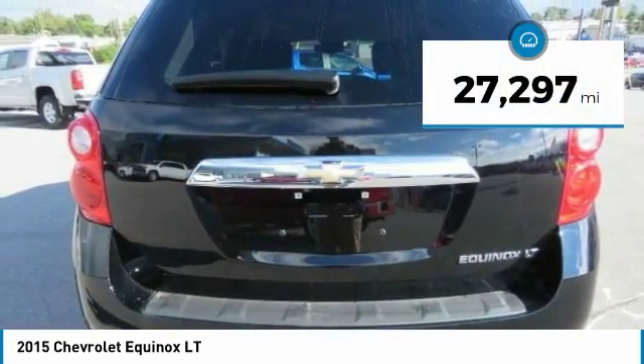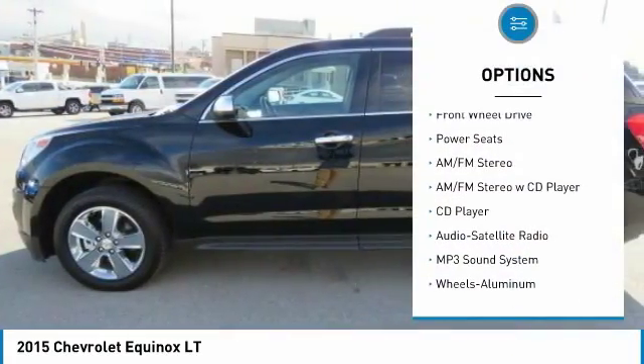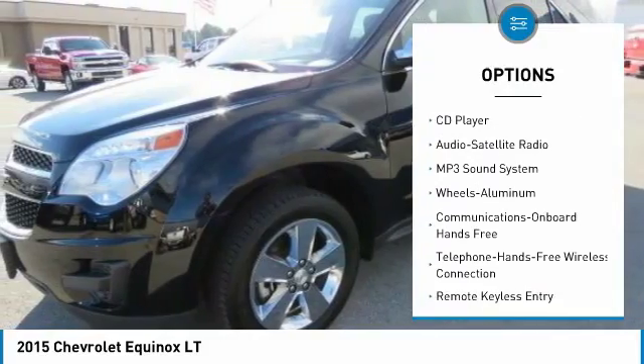This vehicle has less than 30,000 miles. Here are some of this vehicle's great options: anti-lock braking system, traction control, anti-lock brakes.